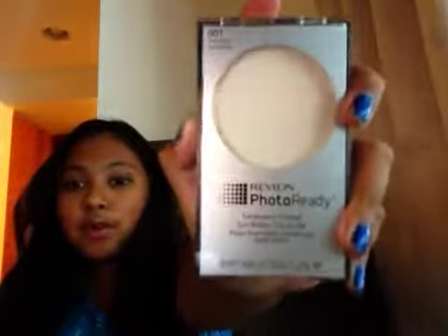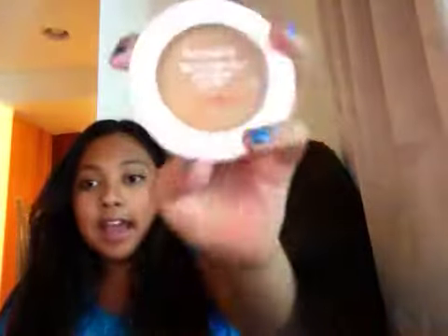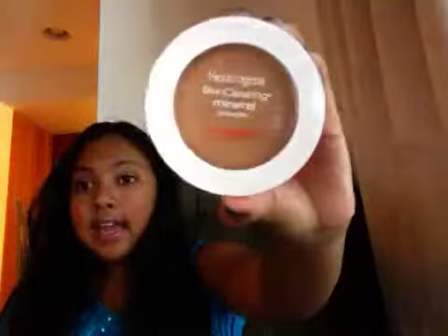Now for face makeup — if I need to reapply powder, I like to have a selection between a translucent and a colored one. I usually like the colored one for more coverage, but if I just want to set my foundation a little, I'll use the translucent. The translucent one is the Revlon Photo Ready Translucent Finisher, and for the colored one I have the Neutrogena Skin Clearing Mineral Powder in Tan.